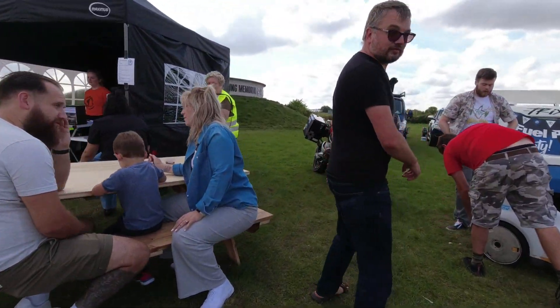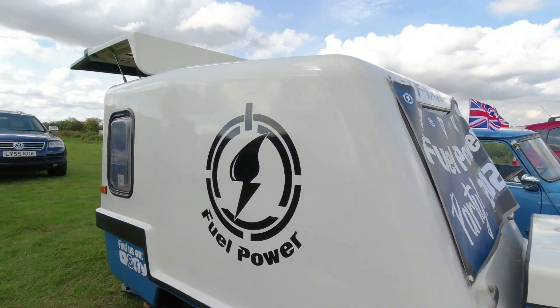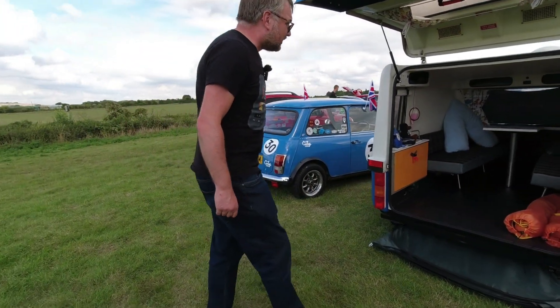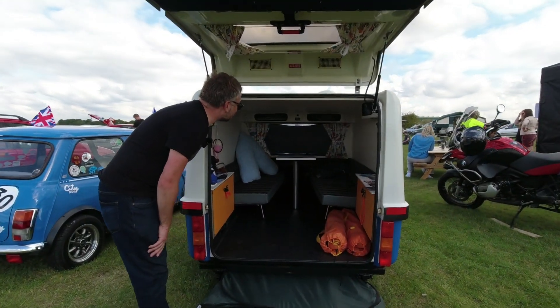Beyond the C5, we find Tricksy — this absolutely delicious tiny little caravan which can be towed by a Mini. It's just delightful. Everything you need and not a bit more. We couldn't resist spending a little more time with this fleet member.